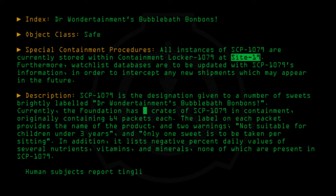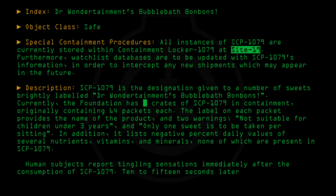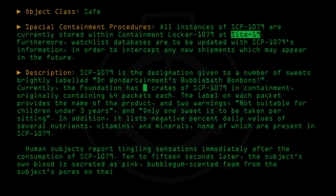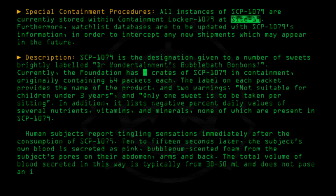Human subjects report tingling sensations immediately after the consumption of SCP-1079. 10 to 15 seconds later, the subject's own blood is secreted as pink, bubblegum-scented foam from the subject's pores on their abdomen, arms, and back. The total volume of blood secreted in this way is typically from 30 through 50 milliliters and does not pose an immediate health risk.